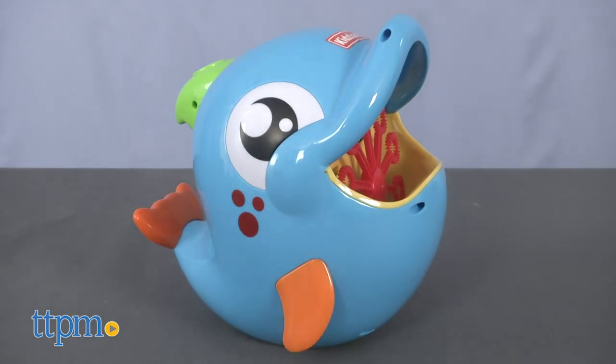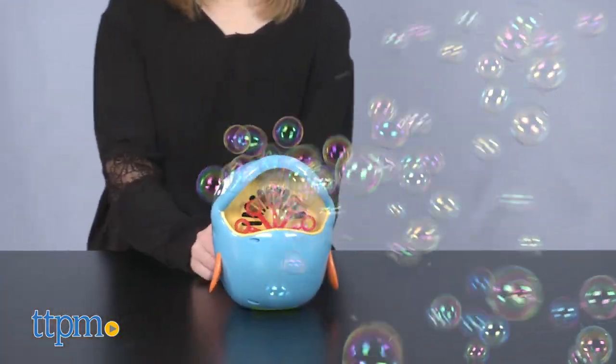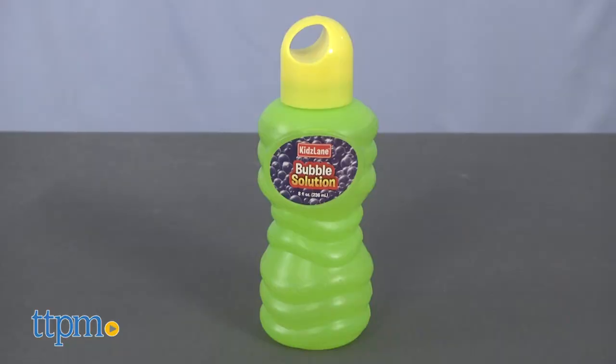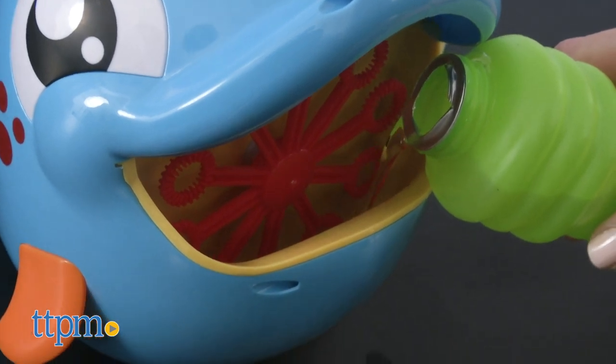This friendly dolphin-shaped bubble blower has 10 bubble wands that rotate to blow up to 500 bubbles per minute. The battery-powered bubble blower comes with an 8-ounce bottle of Kids Lane Bubble Solution that you pour into the Dolphin's reservoir. Turn it on and watch the bubbles fly.